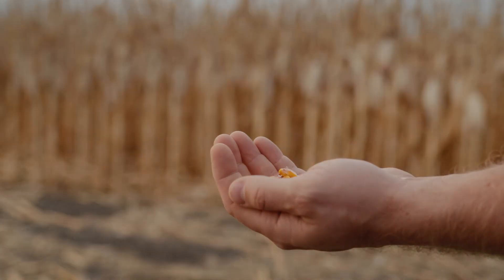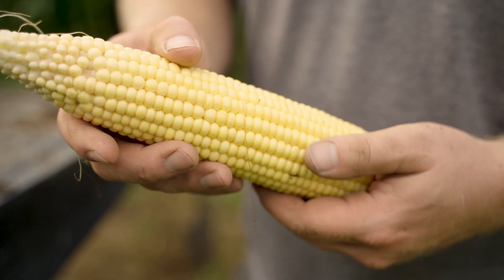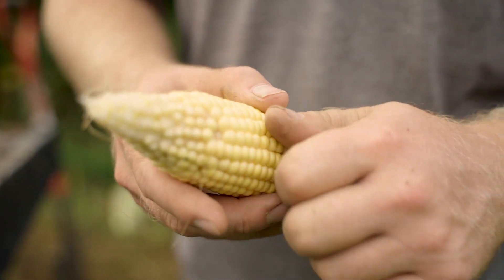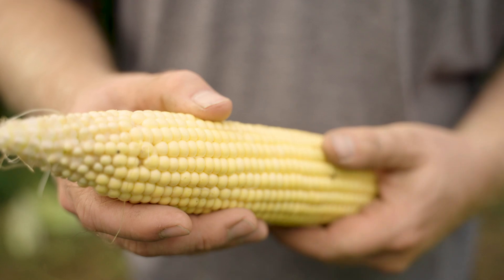Corn grows best in warm climates and needs plenty of sunlight and water. It is typically planted in spring and harvested in late summer or fall, depending on the type of corn and the growing season. Once harvested, the kernels are often dried and stored for use throughout the year.